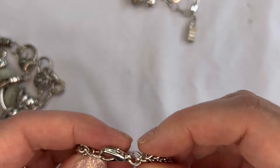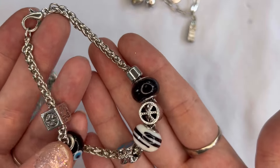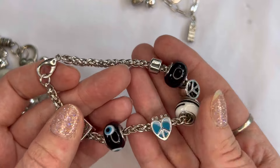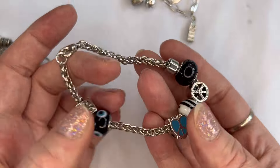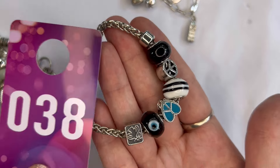Next I have one with a lobster clasp — I think these are glass beads in black and white with a peace symbol and a heart, plus another square one with peace symbols. Really pretty — $3, and that is number thirty-eight.